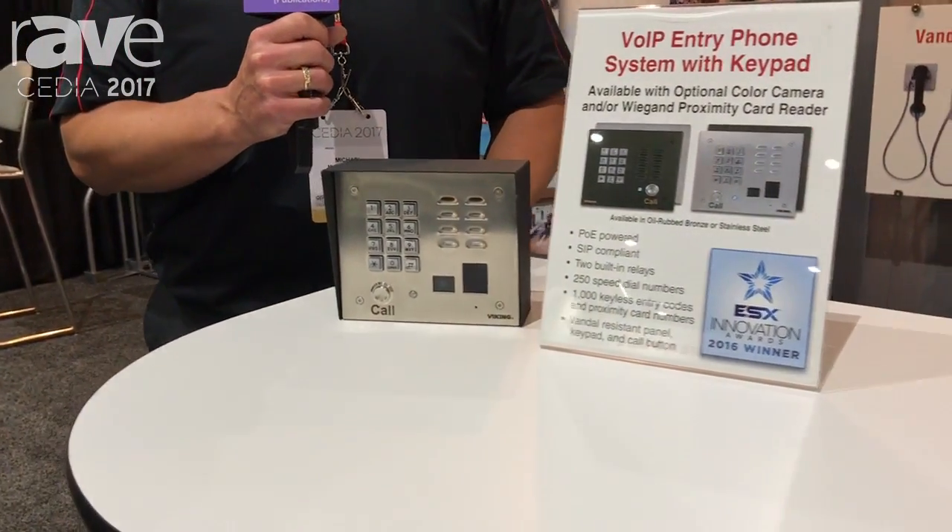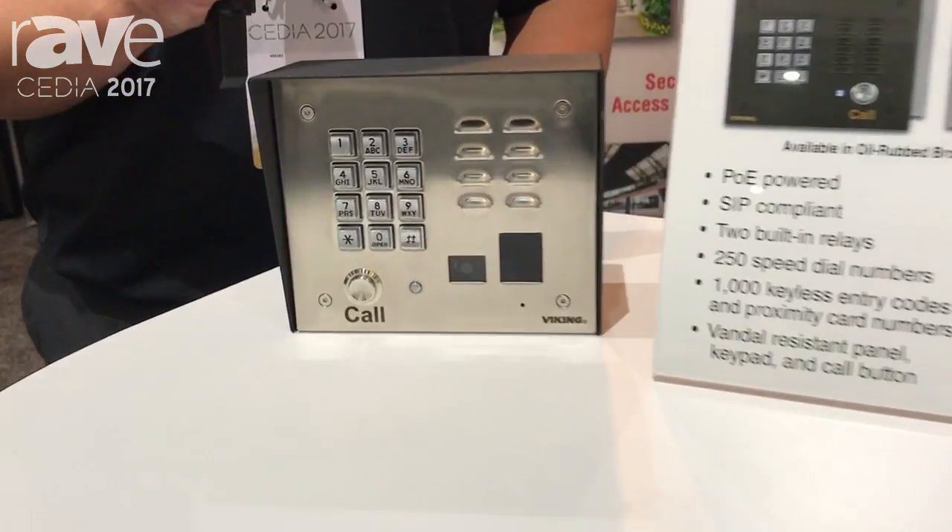We feature it here in the surface mount box, which is sold separately. And if you'd like more information, please check it out at vikingelectronics.com.